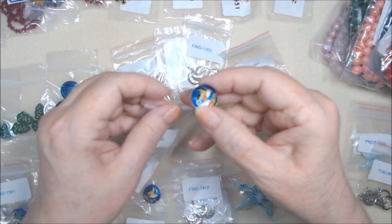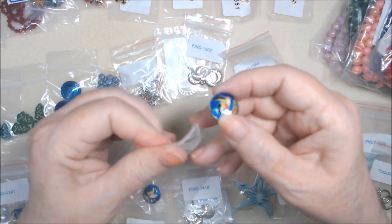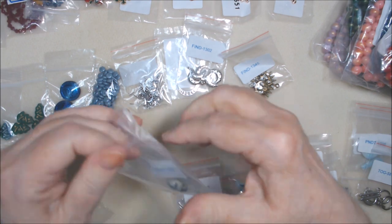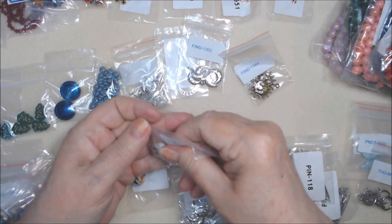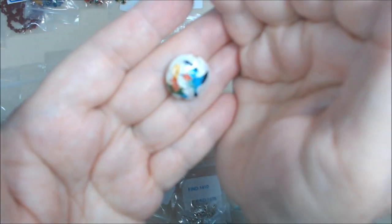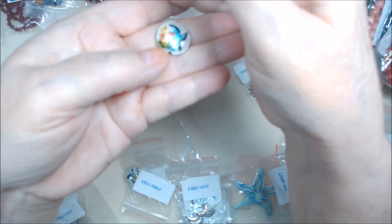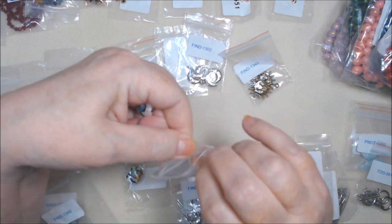Then I got one more - well, two - and it's the same kind but in gold alabaster multi, also $1.69. I like that the colors pop off the white bead. That would be nice for spring, right? All of them, really, but the white one especially - nice spring colors.